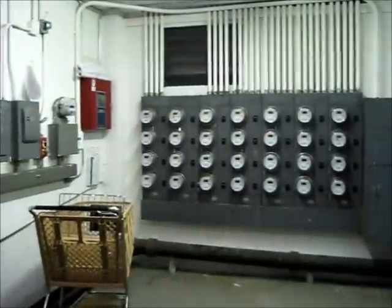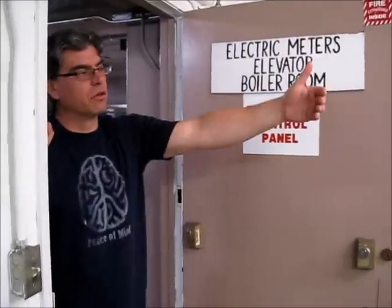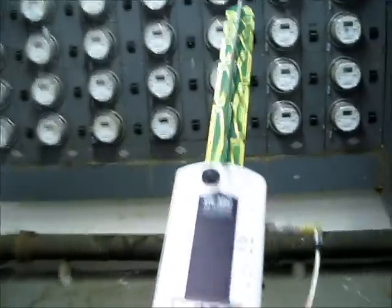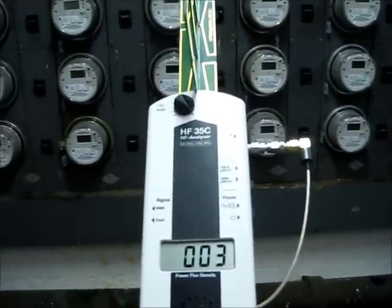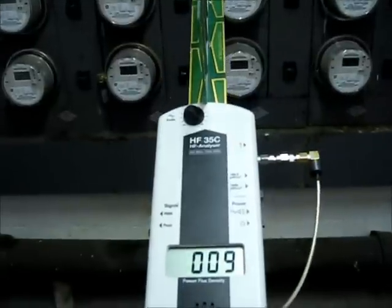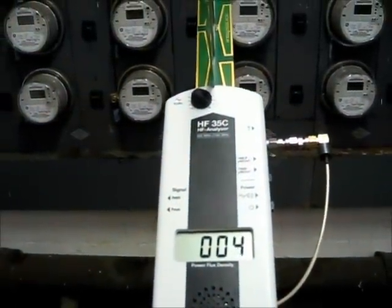Tom explains they are directly below his and his wife's bedroom. That bank of meters is directly under her side of the bed. Taking a look at the measurements from this bank of smart meters, he has two attenuators on the high frequency analyzer.